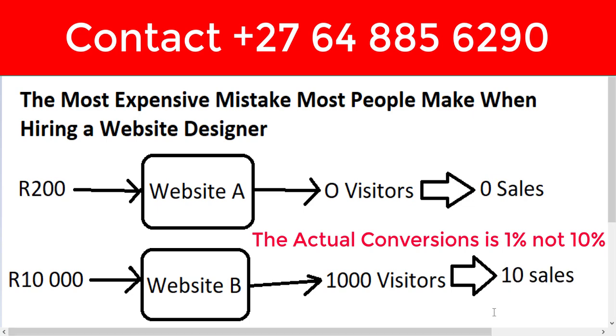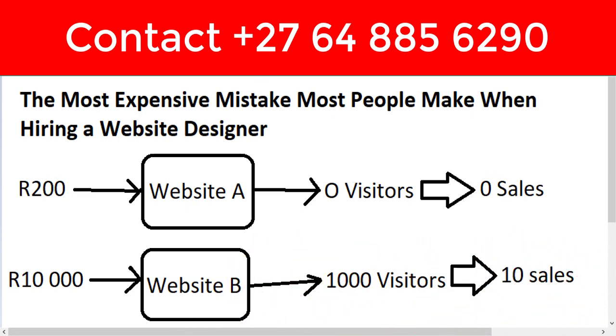They get such high conversions not just because of the website, but also because they follow up with clients, call them, and do all the right things. So they can get at least 10% conversions — 10 sales. Now if each client pays a thousand dollars, you can easily make 10,000 a month from this website.